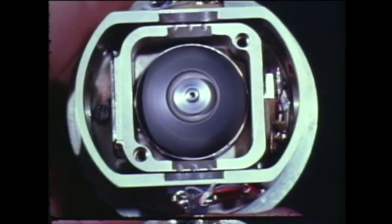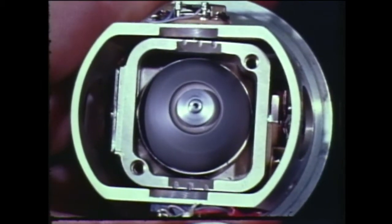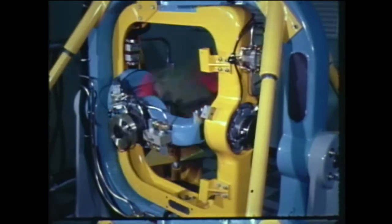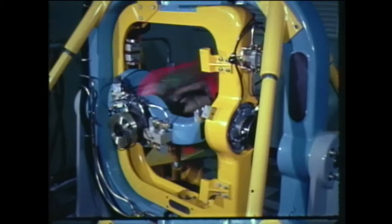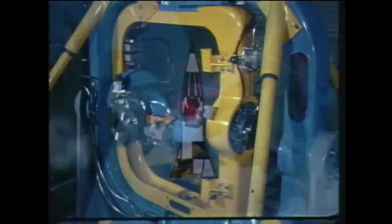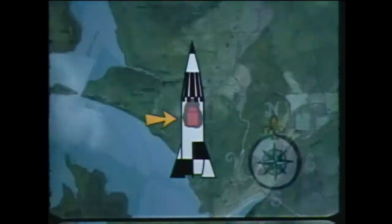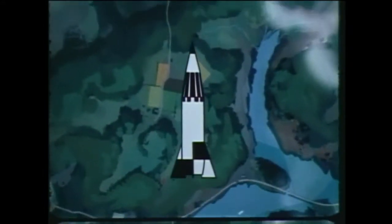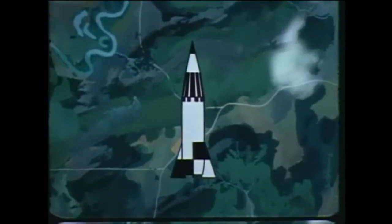Something called a guidance system. There are many types. For example, a whirling gyroscope and devices that measure speed and direction combine to form an inertial guidance system. Using one, a missile carries a built-in road map — a way to stay on course in spite of wind and other outside influences.